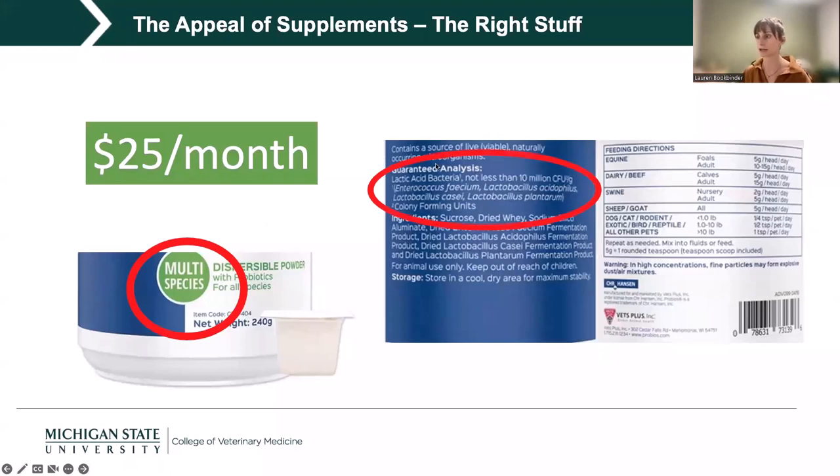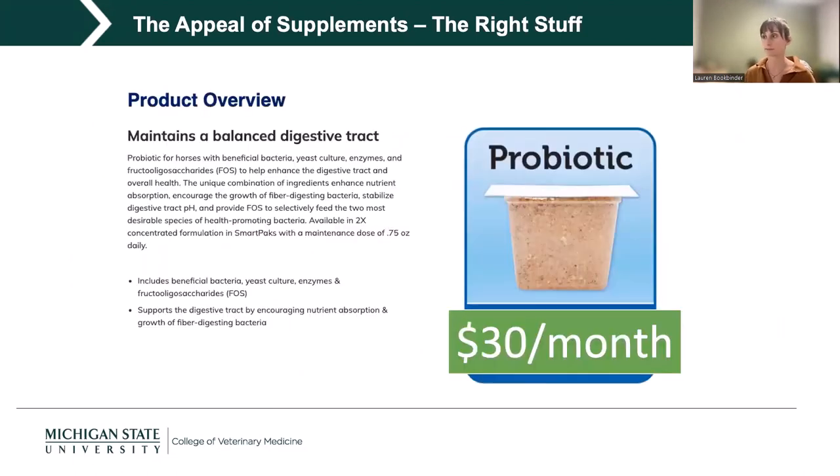This specific product highlights that — it contains microbes useful for a human, maybe even a cat or dog, but is marketed for all these different species. That's the first red flag. And although it doesn't seem overly expensive, $25 a month is several hundred dollars a year that could be better used. Another probiotic at about $30 a month doesn't even tell you what bacteria are in it — another red flag I look for when assessing labels.